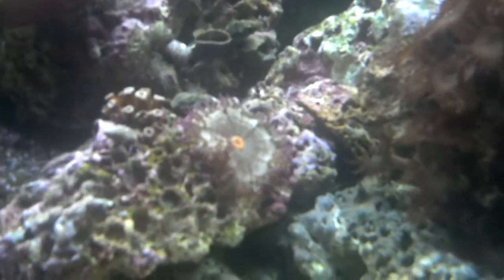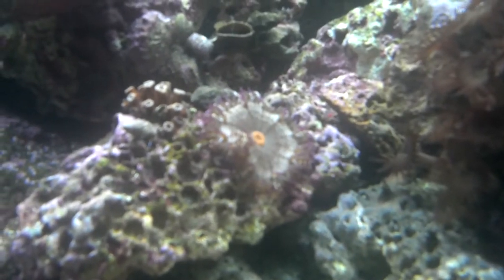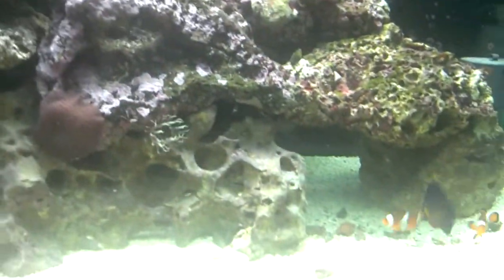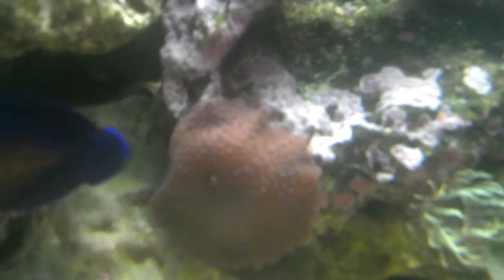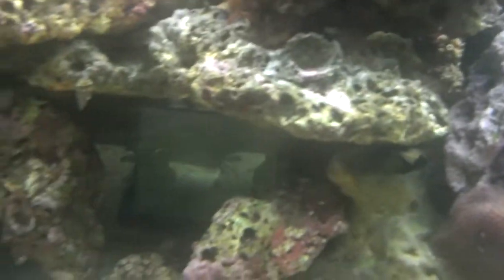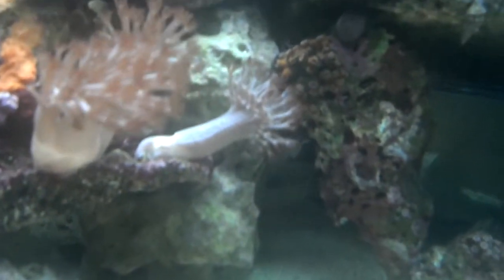Anyway, I appreciate the views and everything, I appreciate you guys keeping up with me. I've been thinking about getting some chromis actually. I've been doing a lot of studying and figuring out what I should and shouldn't add, and I have come up with chromis.